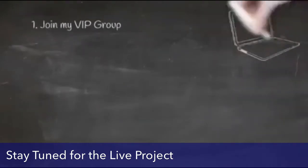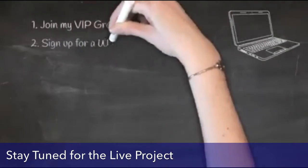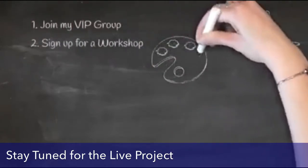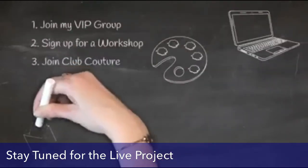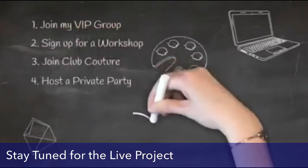You want to make sure you join my Chalkaholic VIP group — this is where there's so much more fun and specials. You can also sign up for a workshop. I love to hold workshops and share my love of Chalk Couture. We also have Club Couture — a fun mail subscription where you get an exclusive transfer and chalk paste sent to your home every month for the low price of $19.99.